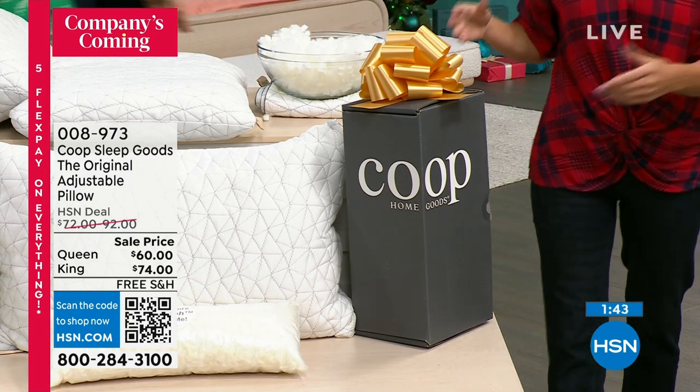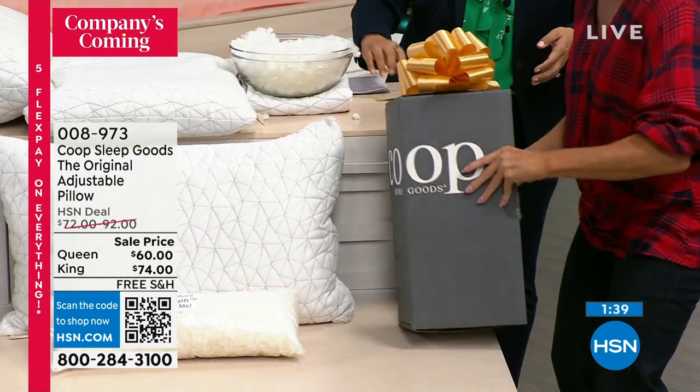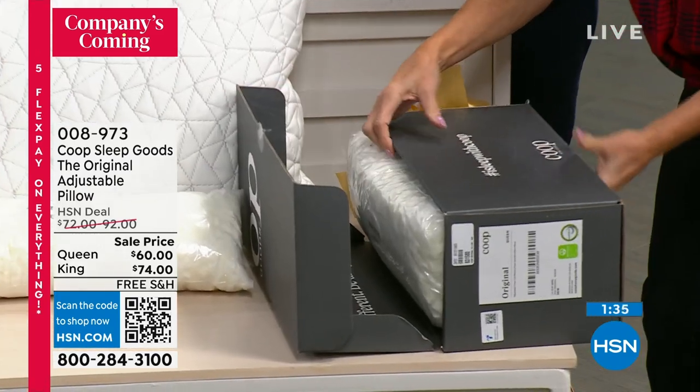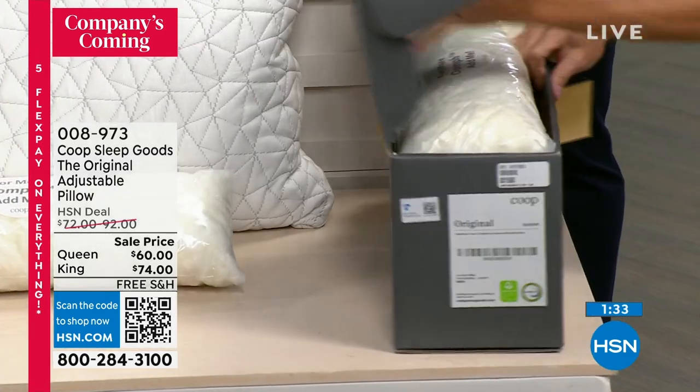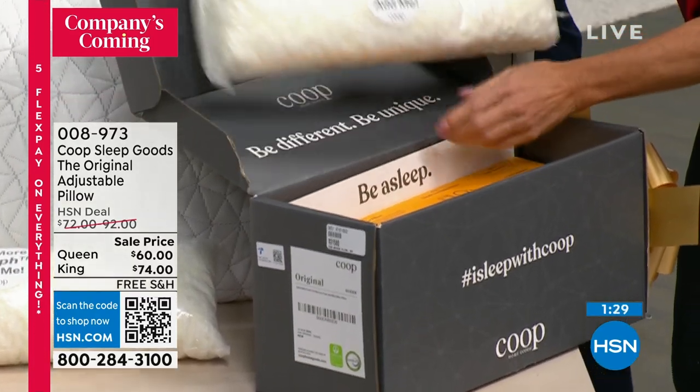Inside there are all different diagrams that walk you through, give you an idea to get started. I love that they put a bow on it, because so many people tell us they bought one and then had to gift it to their entire family because they kept trying to steal the pillow.